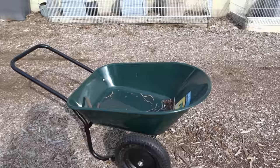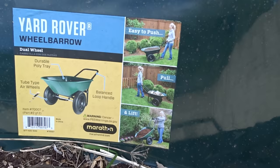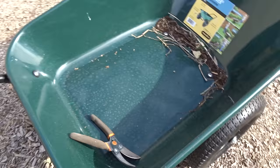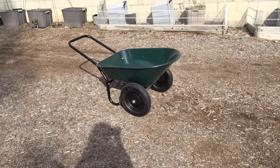I went online and looked at all different wheelbarrows and came up with something that would work for me. I'm not saying to buy the same one — you don't need the same one. But like the ad says, it's easy to push, pull, or lift. I can lift this thing with one finger. It is plastic, so it probably won't last as long as a metal one.